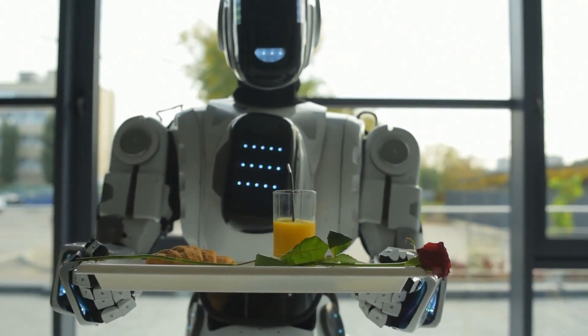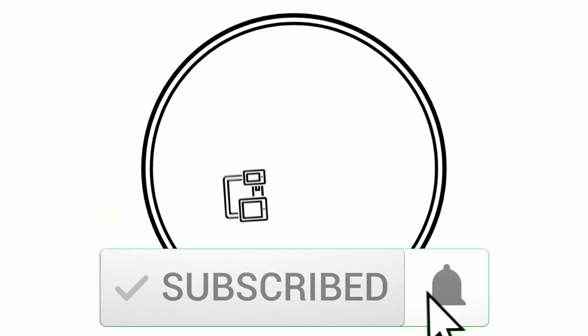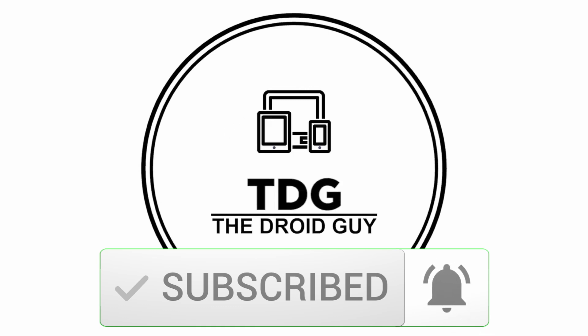And there you have it. If you like our content, be sure to hit the like button below and subscribe to our channel. If you want more information on these products, make sure to check the links below in the description. Thanks for watching.